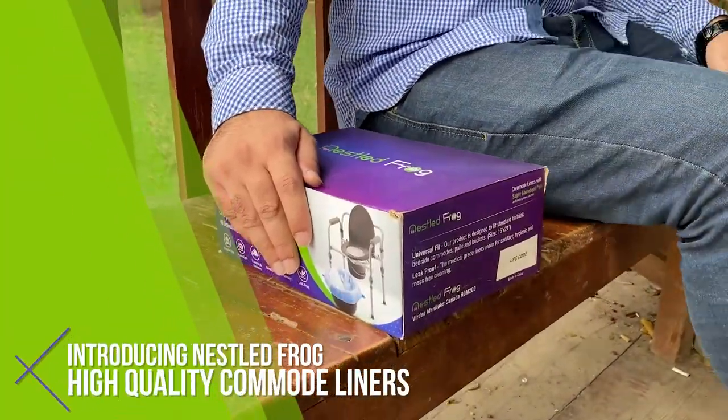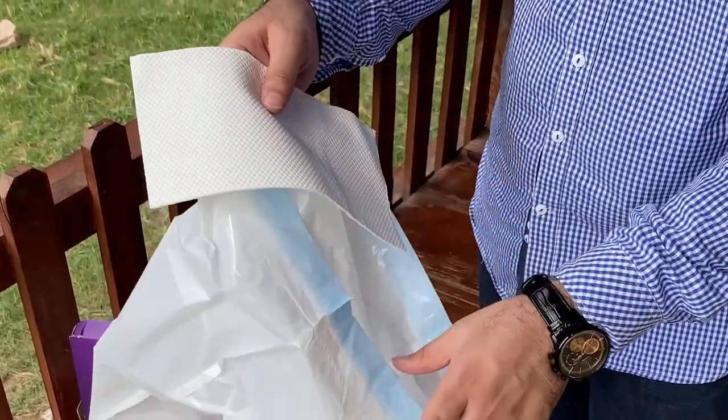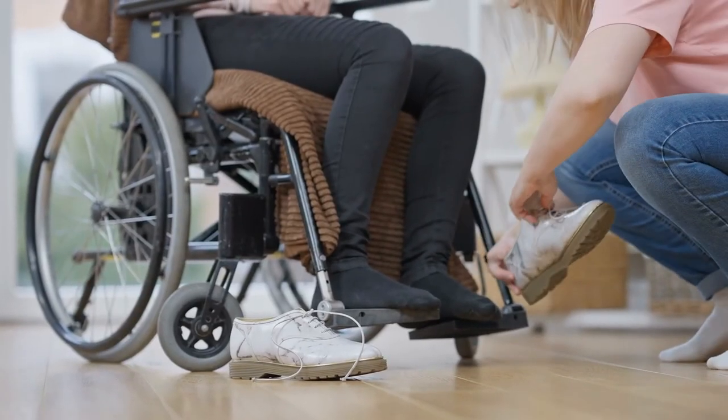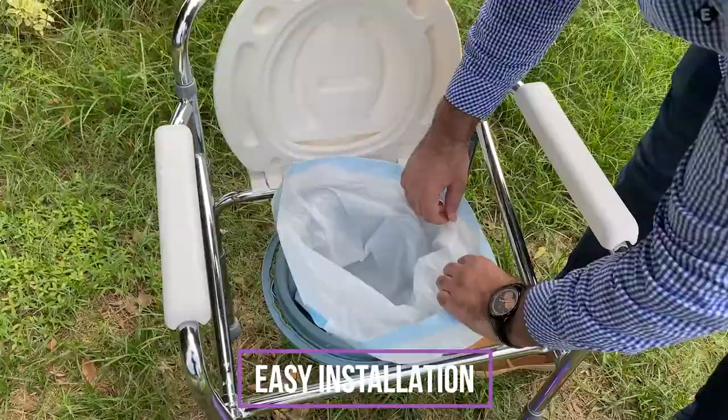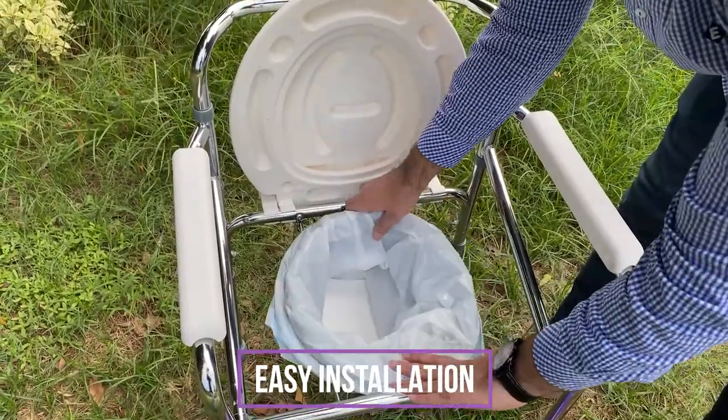Introducing Nestled Frog high-quality commode liners with absorbent pads — the most hygienic solution for elderly seniors or disabled persons' toileting care. You can easily install the absorbent liner to the commode, and once used, you will be able to replace it with a fresh liner.